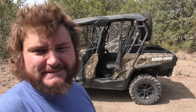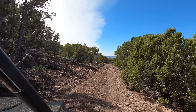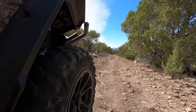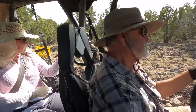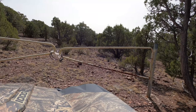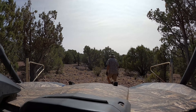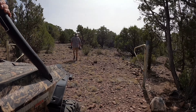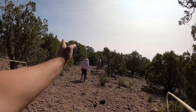Another one of my favorite things to do on the property is mob the Can-Am side-by-side around. Today we're cutting in a trail from the northwest corner of the property. From this point it goes a quarter mile south and a half mile east.